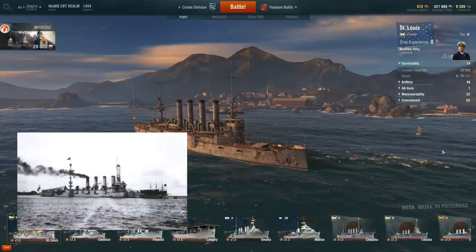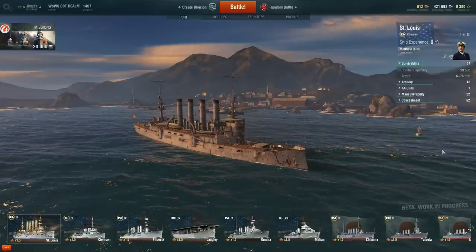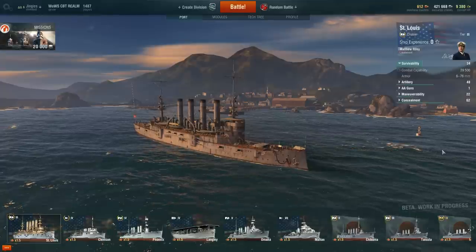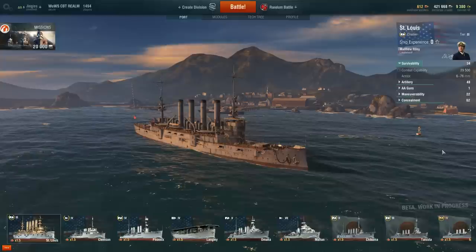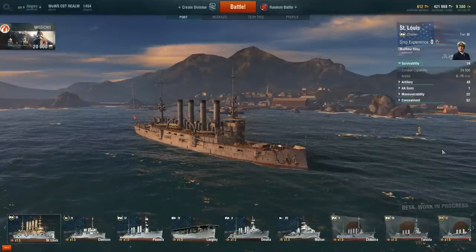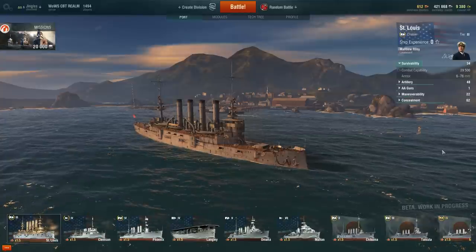They both survived to be decommissioned. The Charleston you can actually still see to this day off Kelsey Bay on the north coast of Vancouver Island in Canada, where it was run aground and now serves as a breakwater. So not a particularly successful class of ship.